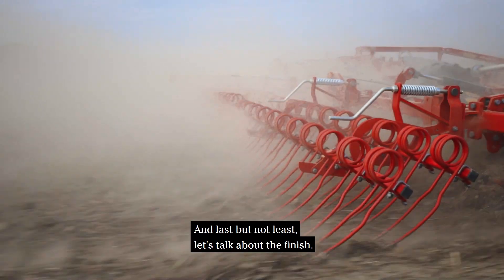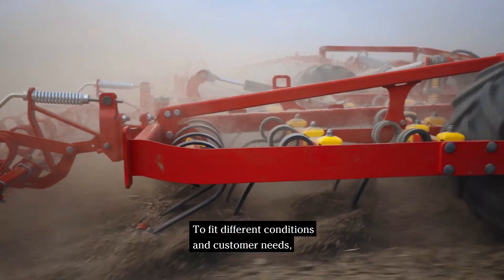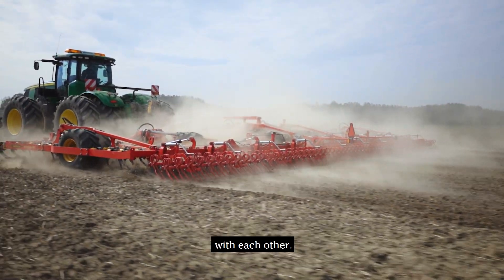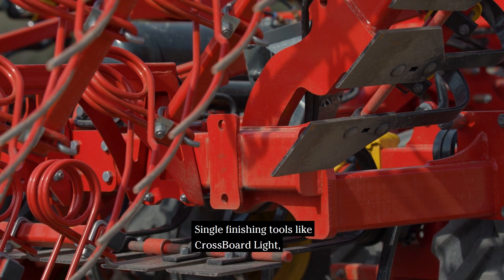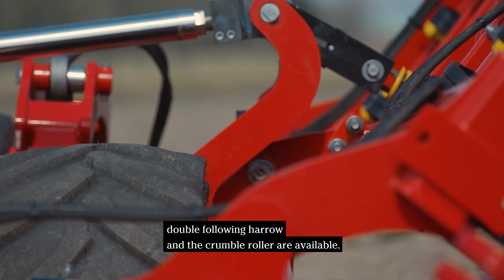Last but not least, let's talk about the finish. To fit different conditions and customer needs, four different finishing tools are available in different combinations with each other: single finishing tools like crossboard light, single following harrow, double following harrow and the crumble roller.